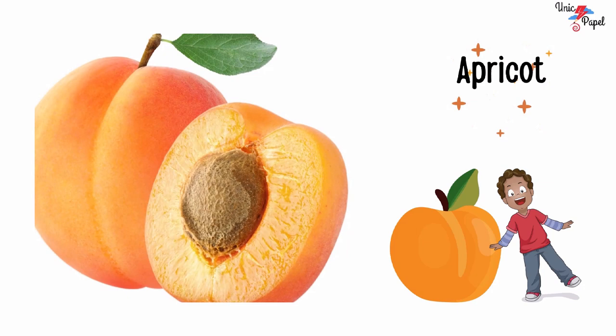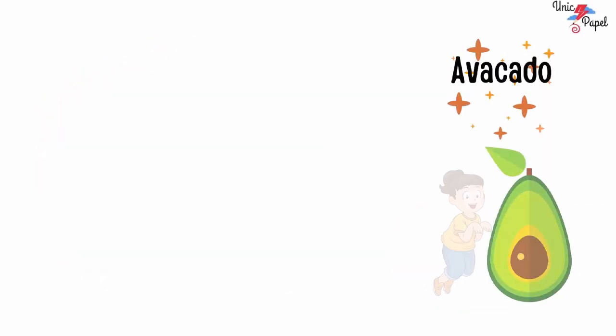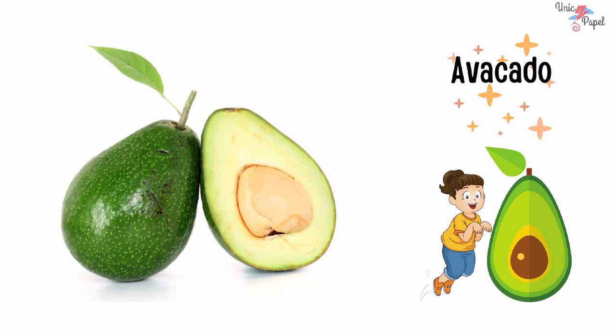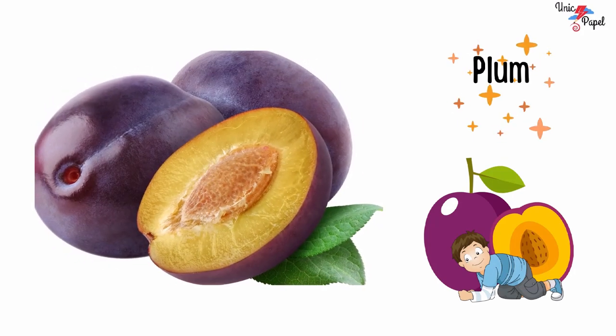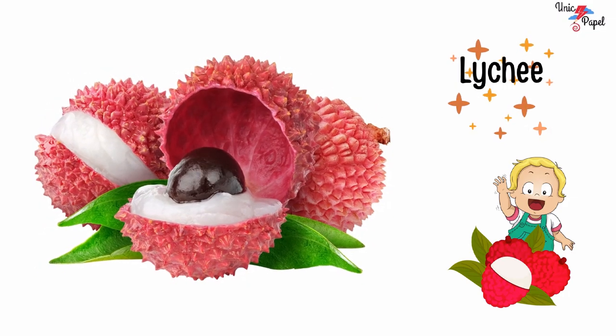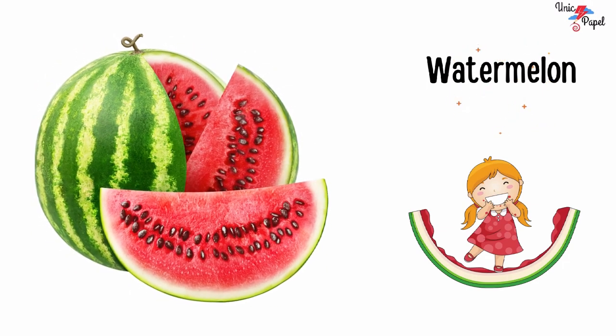Apricot, apricot. Avocado, avocado. Plum, plum. Litchi, litchi. Watermelon, watermelon.